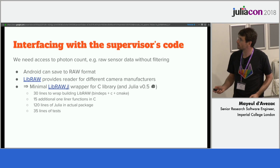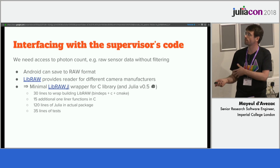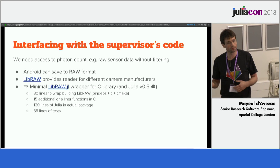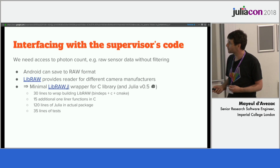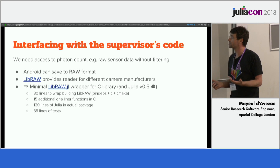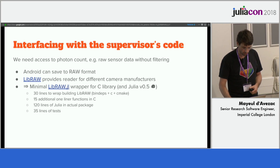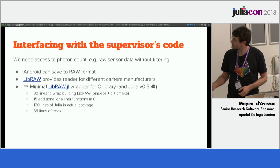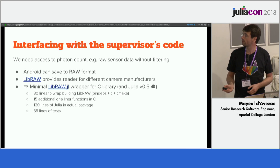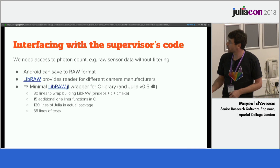Interfacing with the supervisor's Fortran code, or with a C library in this case, is the simplest I've ever seen compared to Python or R or whatnot. It's very easy. And we did create a small library — if you're interested in raw format images, there's a library, though I have not tested it beyond version 0.5.